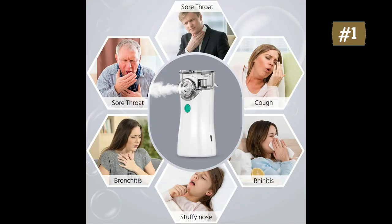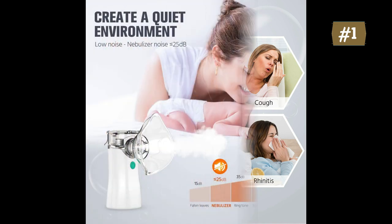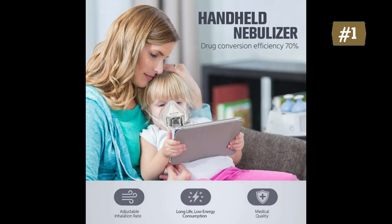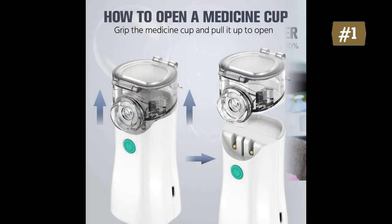The noise is less than 25 decibels during operation — very quiet, and will not disturb others when you work or are at home. Low noise and high efficiency during operation. This portable nebulizer is suitable for use at home, in the office, or on business trips. It is lightweight and easy to carry on the go.